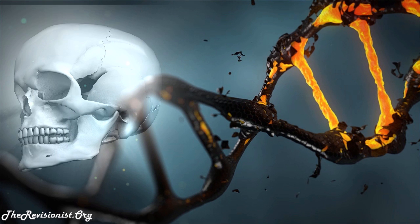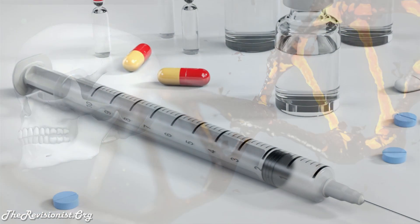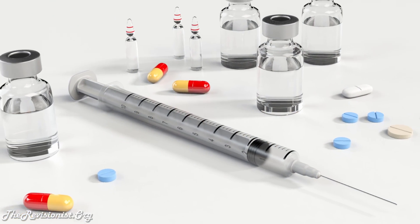That includes the pancreas, so you end up with not enough beta cells to make insulin. That is one way for diabetes to appear when you don't have enough beta cells.